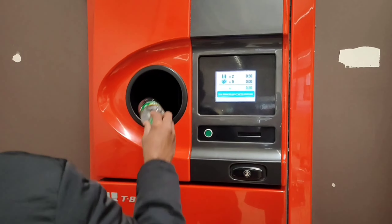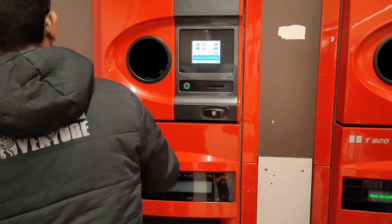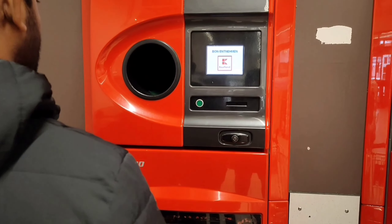Then we will have a little plastic bottle, and then we've got one of them disposed here. Then we'll click on the button for a receipt. This receipt is the cash counter.